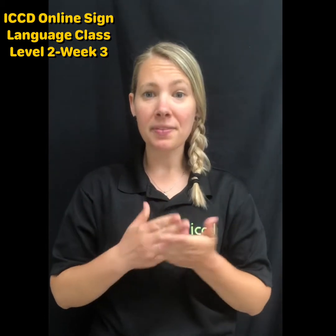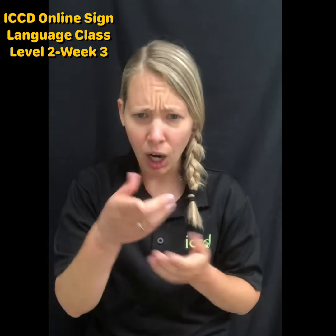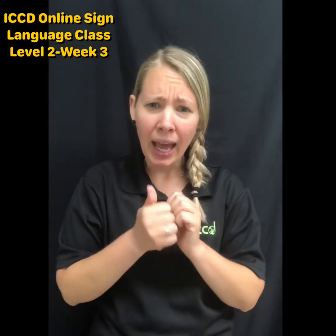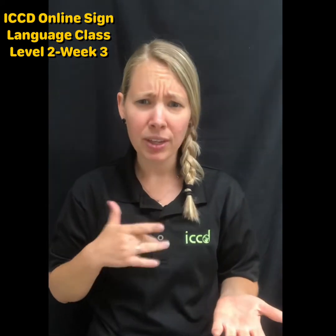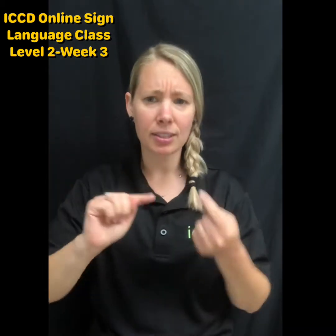Some question words we could ask with this vocabulary: are you alright? Where's the pain? How are you feeling? Or what hurts? Or where does it hurt?